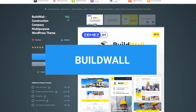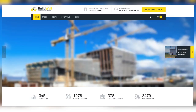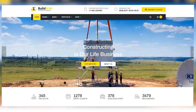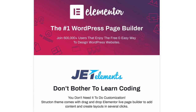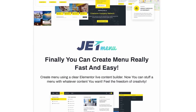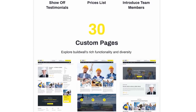Buildwall is a WordPress theme with tons of pre-made demos and ready-to-use pages. It's intended for construction companies, but with this theme you get full creative freedom and can create any type of website you want. Buildwall comes with a drag-and-drop Elementor page builder, pre-installed plugins and widgets, and a fully responsive design. Plus, you can easily create your online store with a fully loaded WooCommerce package.